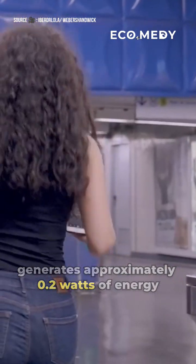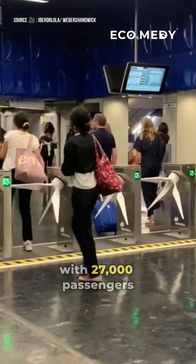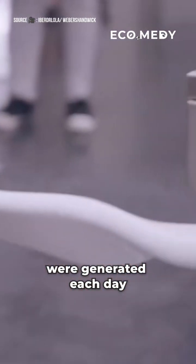Each passenger generates approximately 0.2 watts of energy. During a two-day trial with 27,000 passengers using the turnstiles, more than 2,000 watts of energy were generated each day.